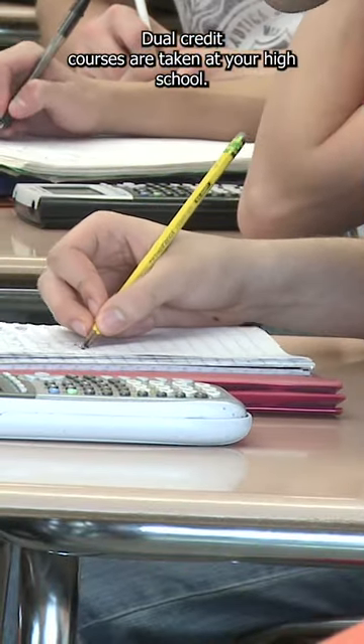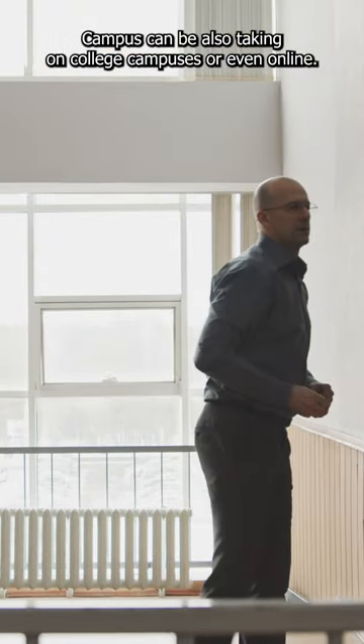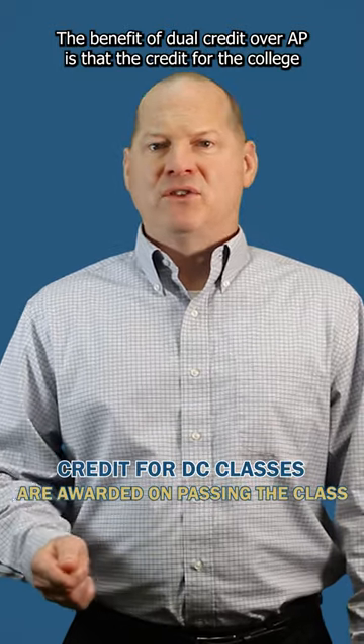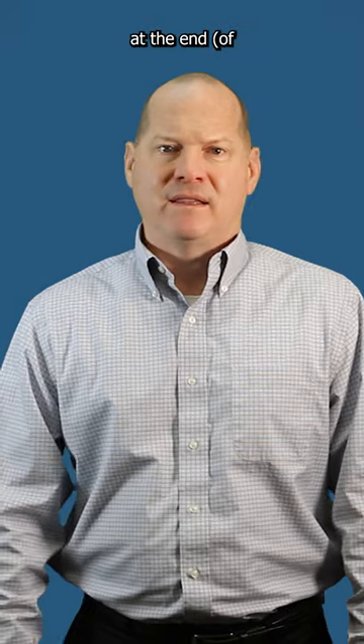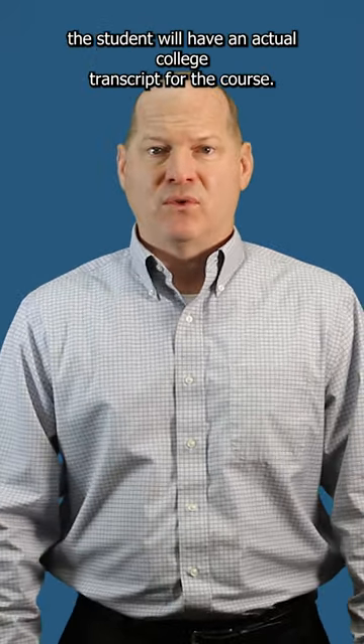Dual credit courses are taken at your high school campus but can also be taken on college campuses or even online. The benefit of dual credit over AP is that the credit for the college is awarded by passing the class, not based on a high stakes test at the end. Instead of a college board score, the student will have an actual college transcript for the course.